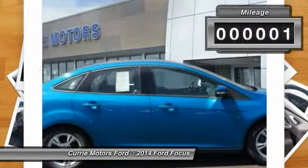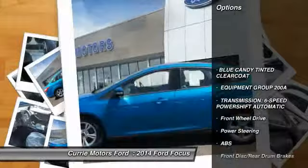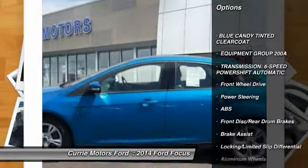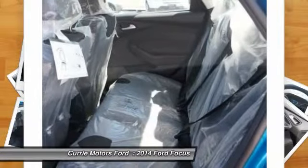This vehicle has less than 100 miles. Here are some of this vehicle's great options: stability control, traction control, steering wheel audio controls, anti-lock braking system.